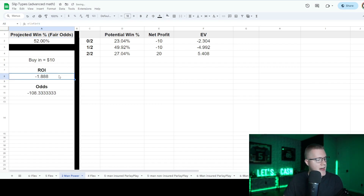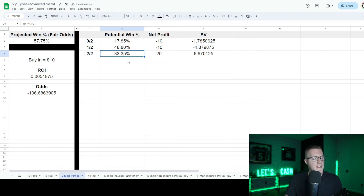You have to hit at a certain percent to break even given the nerfed payout in two-man powers. Even at 52% or 55%, you're still on average losing money. But if you hit at 57.75%, then you're breaking even. The break-even percentage means you need to go two out of two in two-man powers more than 33.33% of the time. At 33.35% you're barely breaking even — you want to far exceed that threshold.